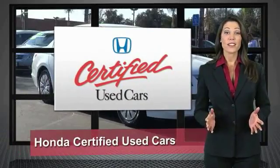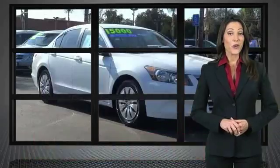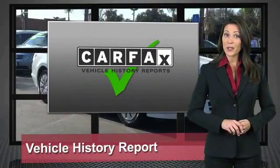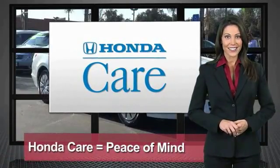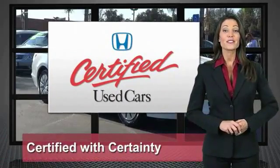Every Honda is a product of innovative engineering and quality manufacturing. Your dealer performs an exhaustive 150-point mechanical and appearance inspection to ensure that each vehicle meets Honda standards. Only well-maintained Honda models are eligible for Honda Certified Used Cars. So reliable, they're certifiable.